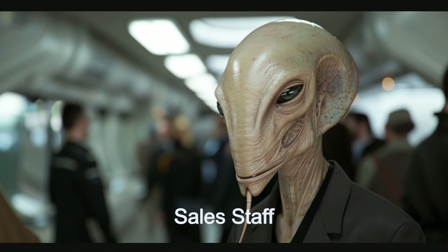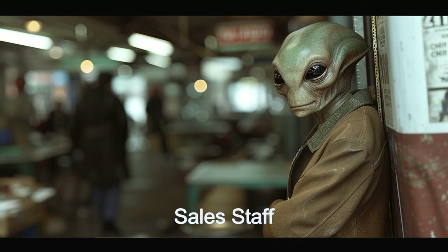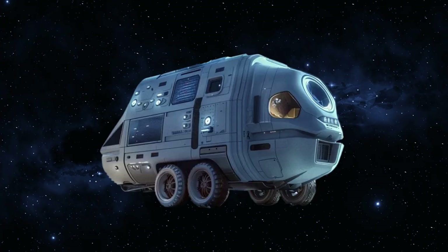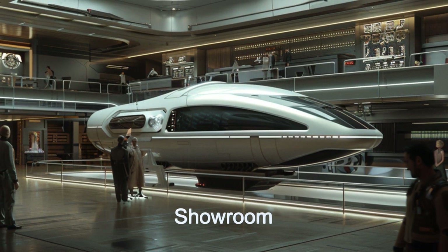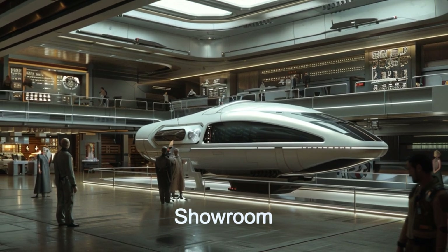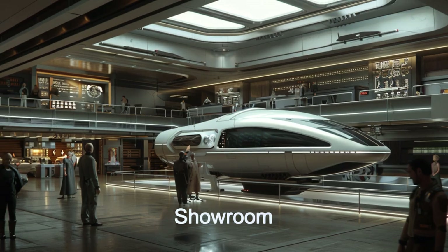We look forward to your visit to the Galactic Spaceship Mall. A heartwarming story from a couple years ago involves an alien family from Xylophar who found their perfect spaceship at the Galactic Spaceship Mall. They customized it with additional sleeping quarters and a state-of-the-art kitchen, making their interstellar journey comfortable and memorable. This story was later featured in the Daily Spaceship, showcasing the exceptional service and quality of the Galactic Spaceship Mall.